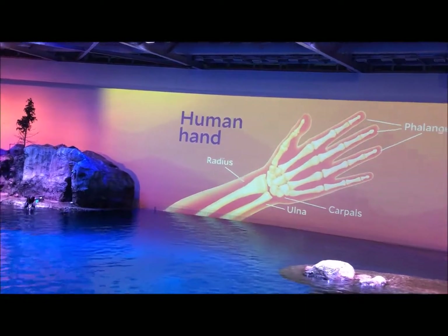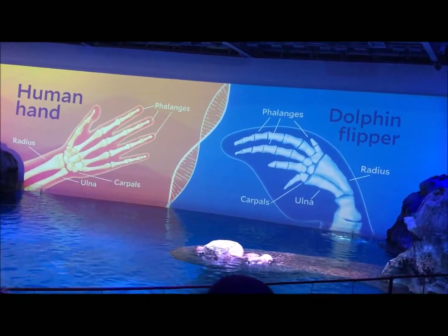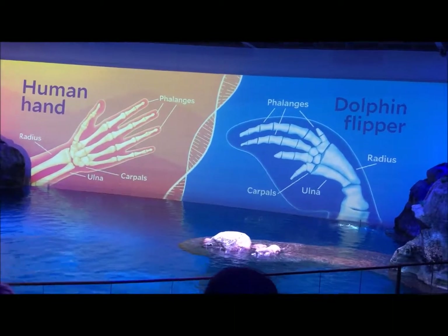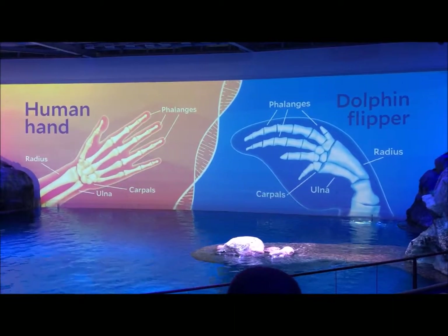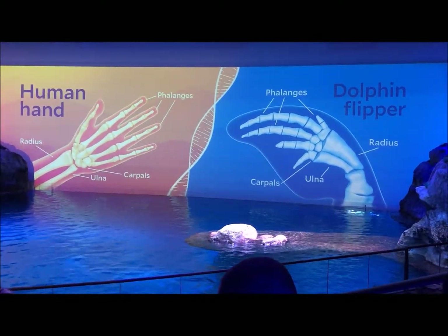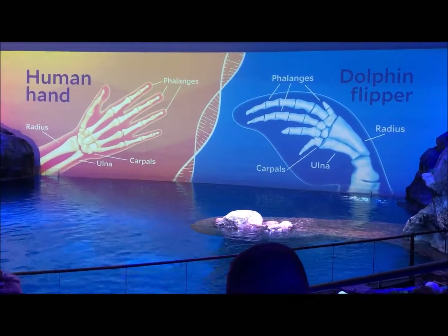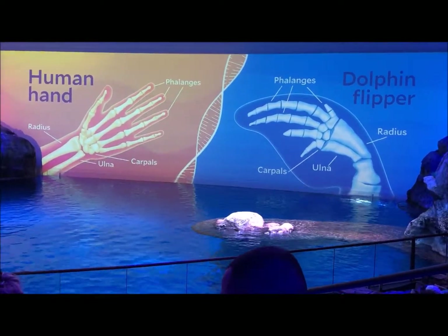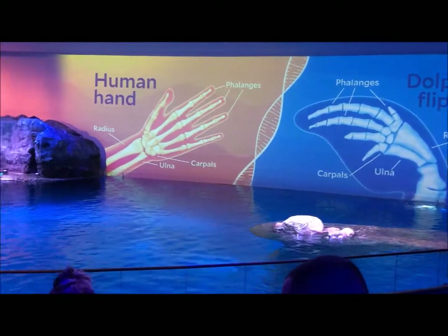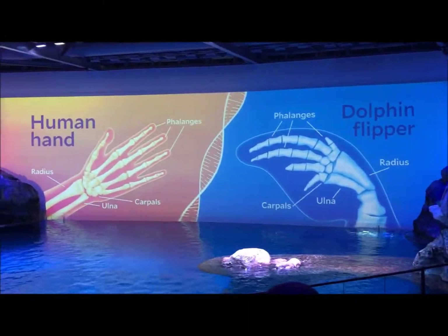That's the human arm and hand. Next up, this is an X-ray of a dolphin's pectoral flipper. Isn't that super interesting? They're so similar — we're both tetrapods. Scientists noticed the similarities and used those to estimate that millions of years ago, the ancestors of dolphins and whales also used to live up on land. But at some point, dolphins and whales left the land and went to live in the water.